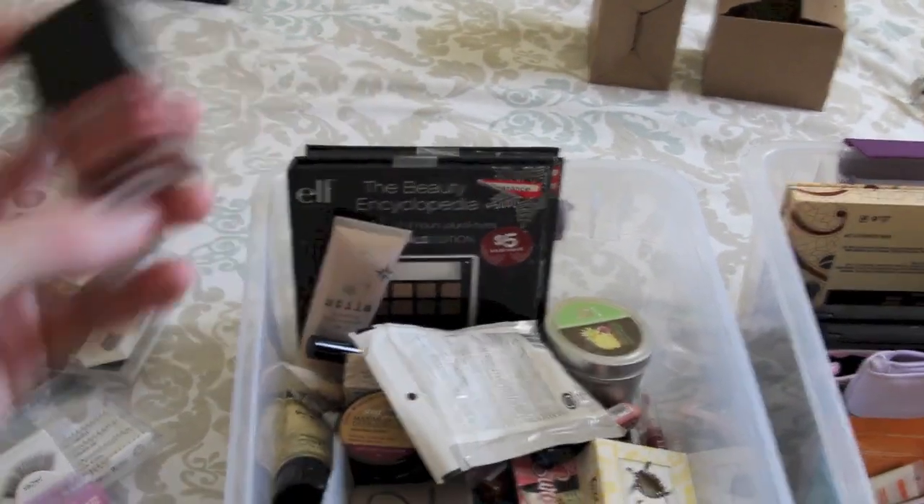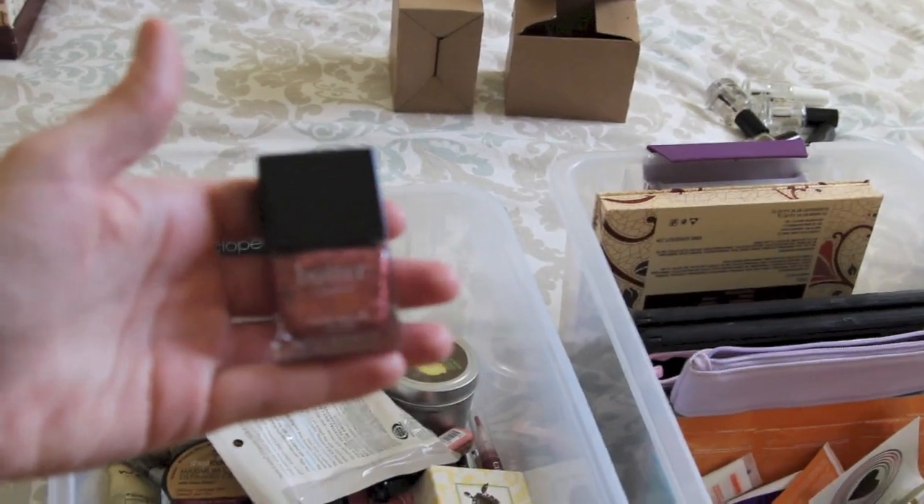I do have a Butter London nail polish, and as far as I know they are cruelty-free. So I have one nail polish I can use, guys. This is sad.